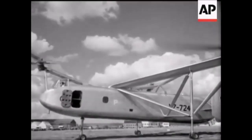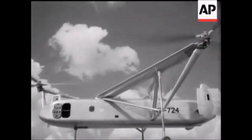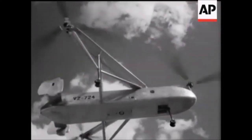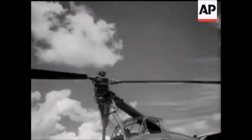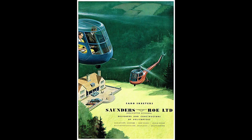Next came the W11, the Air Horse, capable of carrying 26 passengers, powered by a single 1,600 horsepower Rolls-Royce Merlin engine with shafts to three rotors and hydraulic controls. Two aircraft were built, but a crash during testing in 1950 not only killed all on board, including the world's most experienced rotary wing pilot of the time, Alan Marsh, but signalled the end of the entire company.